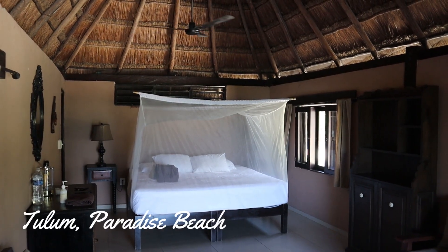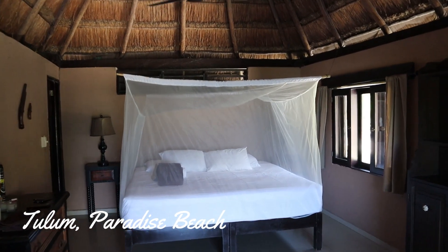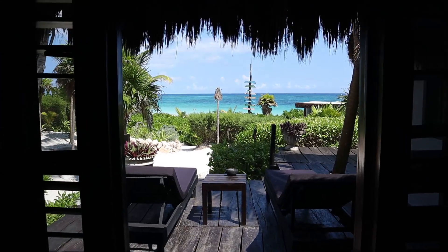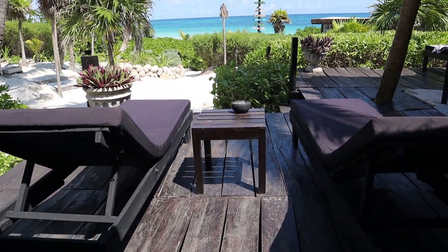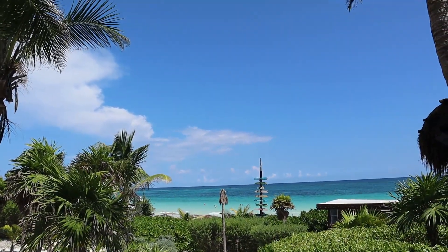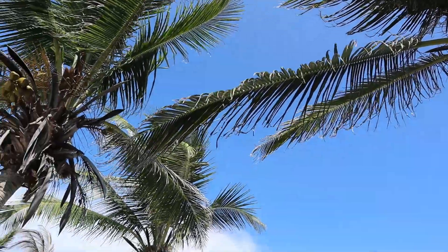Here we are in Tulum on the coastline, Playa Paraíso — Paradise Beach in English. I'm in this hotel which is more like a little house, a little cabin. I've got the honeymoon suite, even though I was alone, with this beautiful terrace and this amazing view on the sea, on the beach, on the Caribbean Sea. Those little palm trees with the sound of the wind in them — it's just so relaxing.